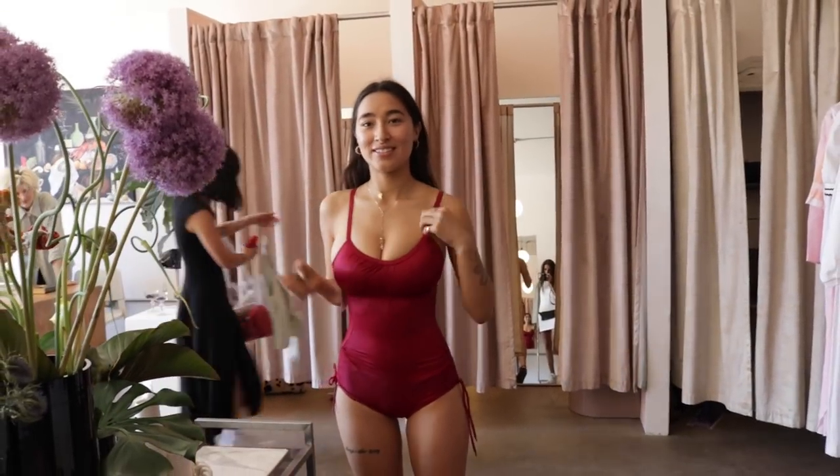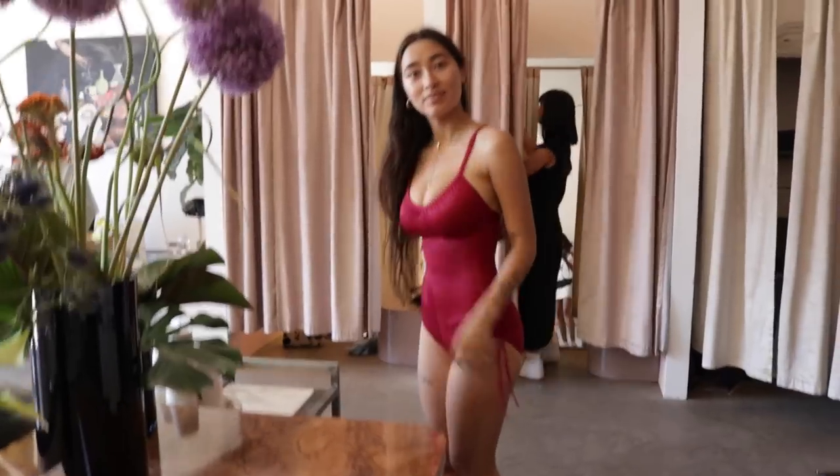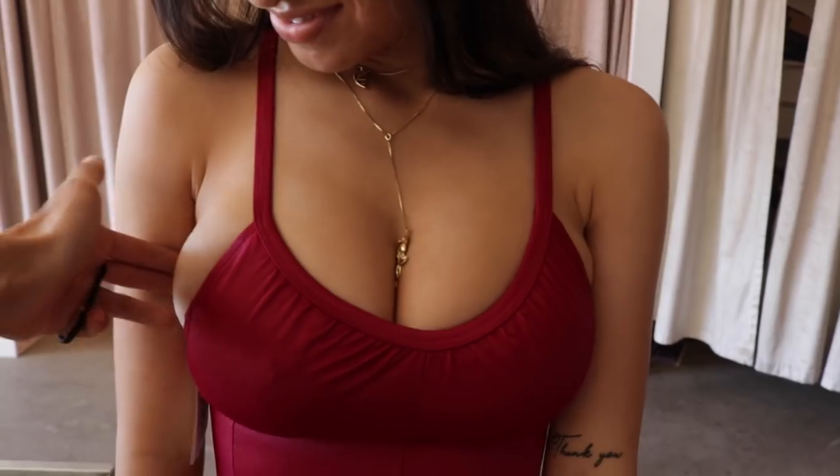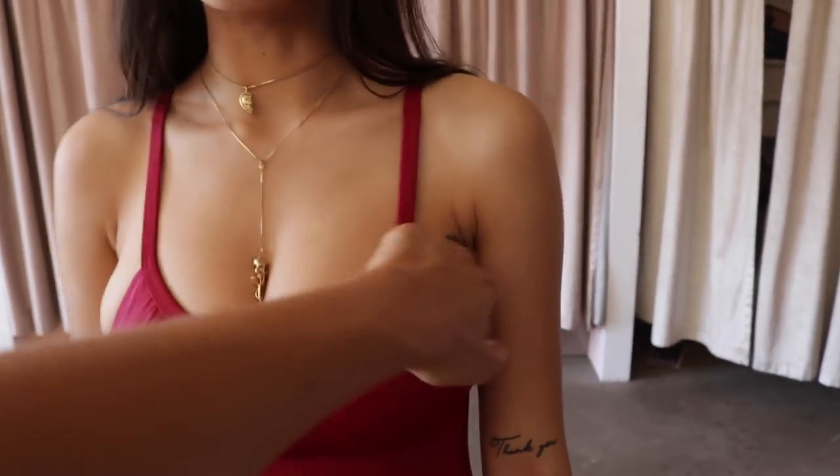What do you think? I love that color on you — it looks so good on you. I think it looks good, but the only thing I'm worried about is that it looks a bit tight.